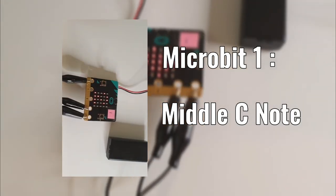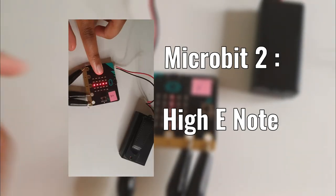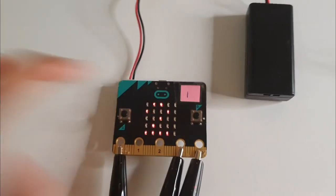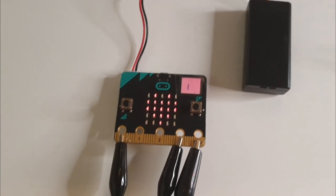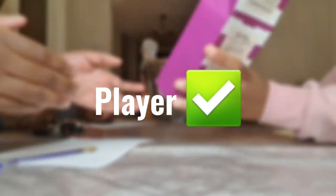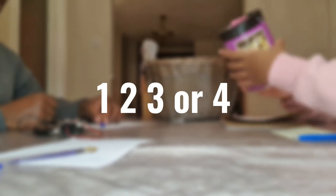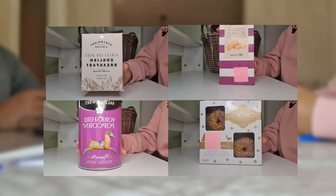The first micro:bit will play a middle C note when button A or B is pressed, and the second micro:bit will play a high E note when button A or B is pressed. It was important for each micro:bit to play a different note when the buttons are pressed so that I could identify which player answered the question first. If the player gets the answer correct, then they get to pick a number from 1 to 4, and whichever present has that number, that's the present they receive at the end.